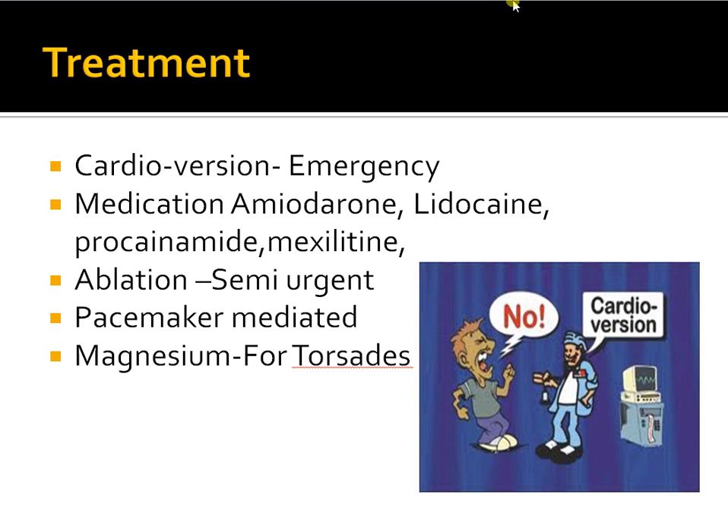Other treatment modalities include ablation, which is used not on an urgent basis but more on a semi-urgent basis. The basic pathophysiology is that certain areas in the ventricle trigger chaotic electrical activity. Ablation involves going in with a laser and burning those triggering areas — this is successful sometimes but not always. Pacemaker-mediated treatment is another option, used especially when a pacemaker is already implanted; pacing the heart faster than the ventricular rate can slow it down and correct the rhythm.